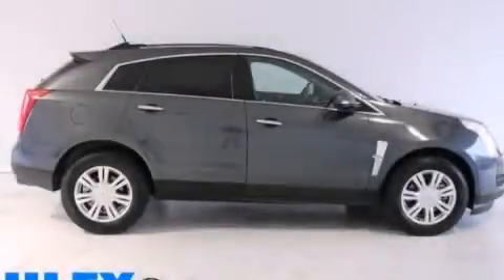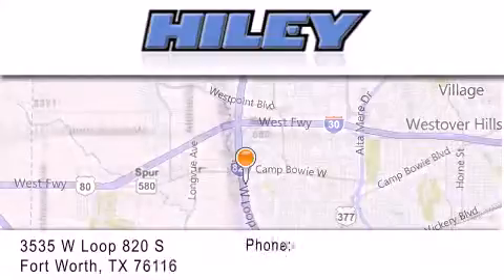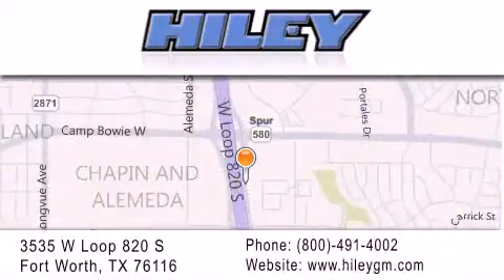Please call today to reserve this vehicle for a test drive. Highley Buick GMC is located at 3535 West Loop 820 South in Fort Worth. Our goal is to exceed all of your expectations to ensure that you will return for future visits.